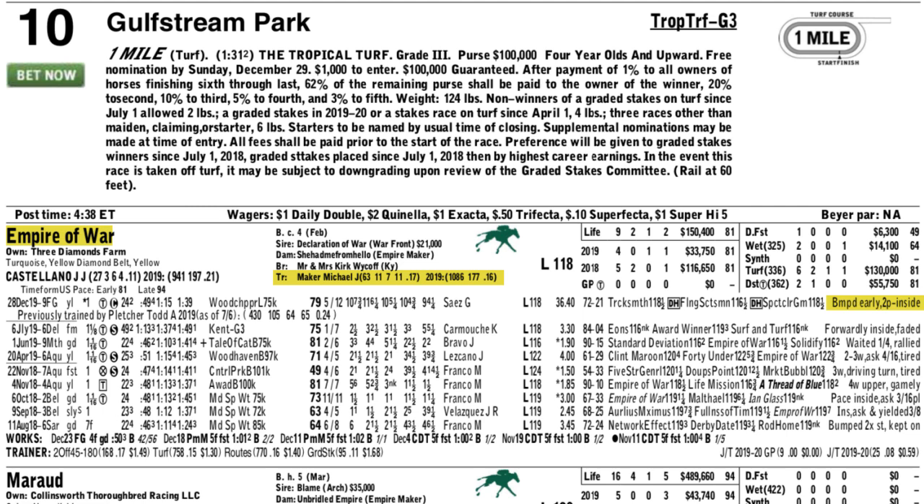There was trouble at the start last time, and so Empire of War was considerably farther back than he normally would be.